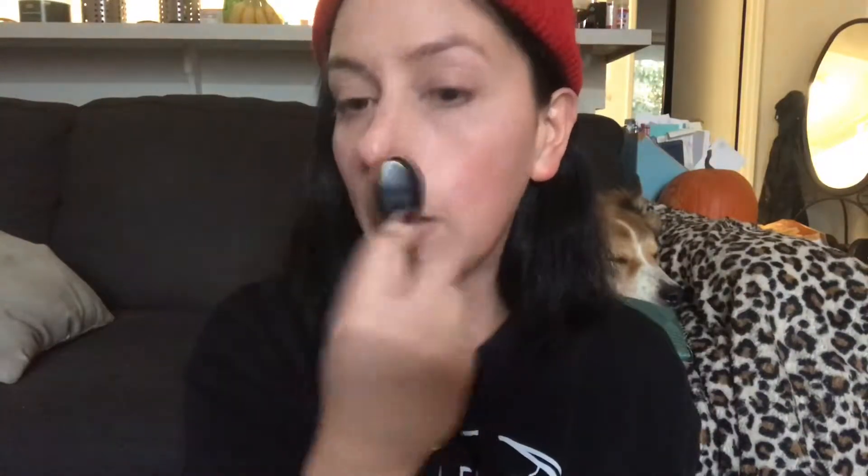I know everybody's like all hard for the Tarte Shape Tape, but for me that one doesn't work that well. Especially considering I don't wear foundation, that one's like way too intense to do on just a bare face. And this one's kind of perfect. It gives me just the perfect amount of coverage and still looks kind of natural, and that's what I go for on the day-to-day basis. Give me a comment down below, let me know what's your favorite concealer and why.